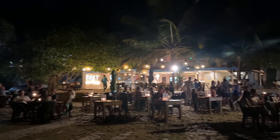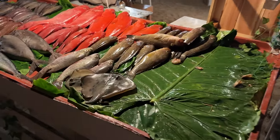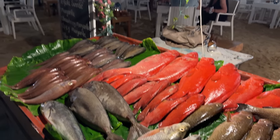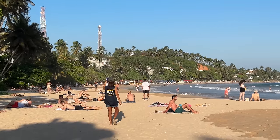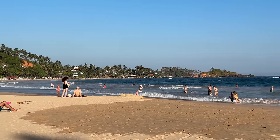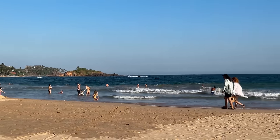I will now share my southern beaches of Sri Lanka desirability factors, such as walkability, internet, food, weather, things to do, social considerations, visa, real estate, expat community, and healthcare. But first, I'll share my living cost estimates ranging from low to middle for the southern beaches of Sri Lanka.